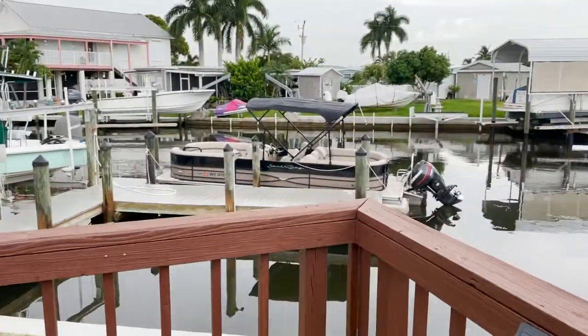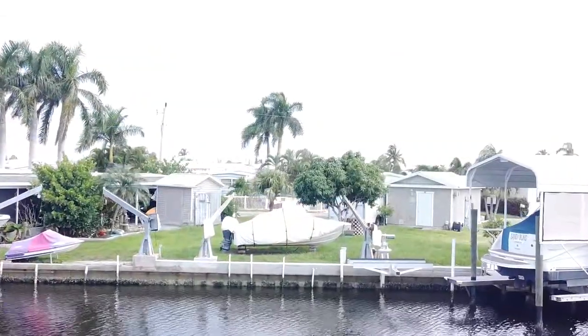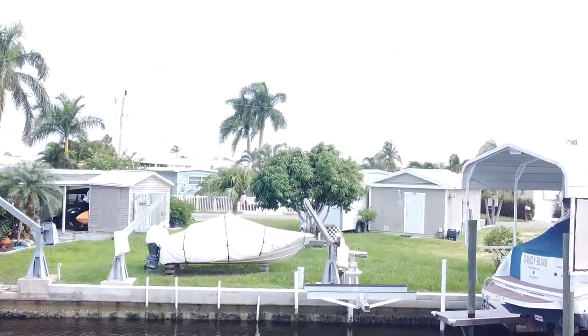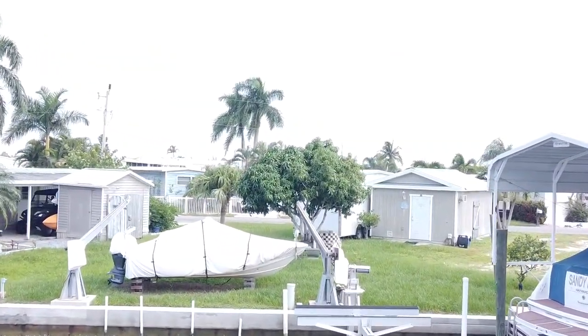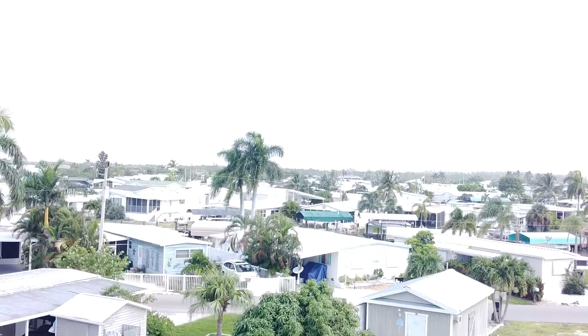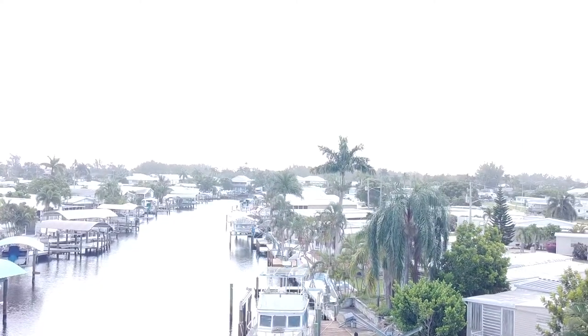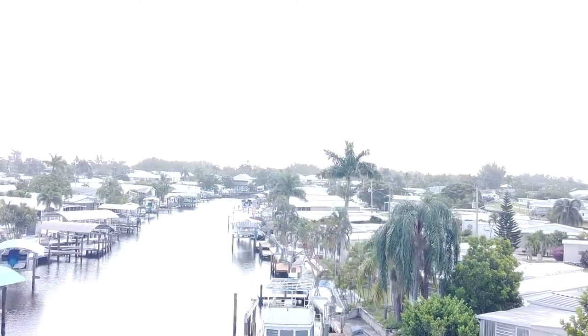So then we have this deck, and out there we were able to put our boat. In a moment we are taking our boat for a ride down the canal, and we're going to take you guys with us so you can see the canal ride. It's really cool.